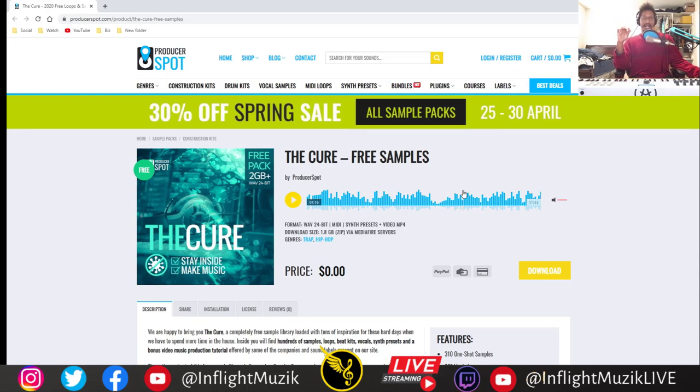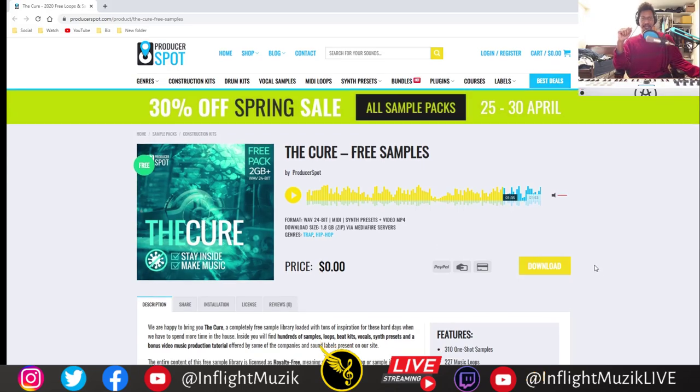Definitely check out this sample pack — I just downloaded it. Comment down below if you want to see me make a beat using only the samples from this pack. Listening to the demo, it sounded pretty good. There's a lot of variety in this pack for sure, and it's almost two gigabytes worth of samples, so there should be plenty in there for you to play around with.